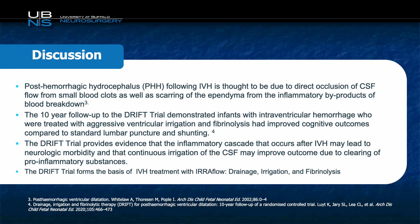The clinical decision to use the Iriflow system in this patient stems from our current understanding of why patients develop post-hemorrhagic hydrocephalus. The current thought is that it's a combination of direct occlusion of CSF flow by small blood clots, as well as scarring of the ependyma that can occur due to inflammation from blood breakdown products. The DRIFT trial from the UK describes aggressive ventricular irrigation through a standard EVD and fibrinolysis with TPA used in neonates with germinal matrix hemorrhage with intraventricular extension. The 10-year follow-up data demonstrated superior cognitive outcomes compared to standard lumbar puncture and shunting. The DRIFT trial provides evidence that the inflammatory cascade after IVH may lead to neurologic morbidity, and continuous irrigation of the CSF may improve outcome by clearing pro-inflammatory substances.